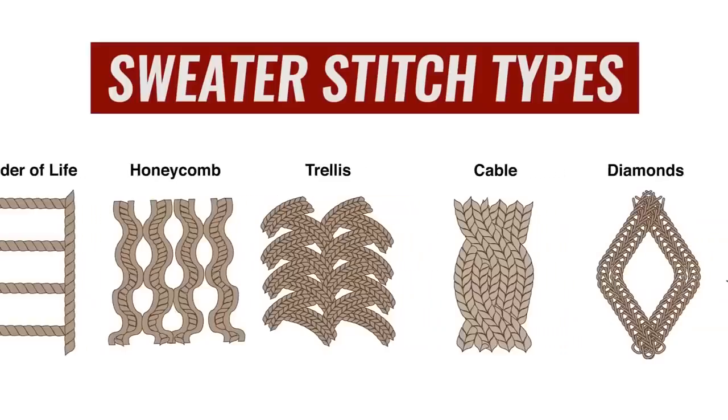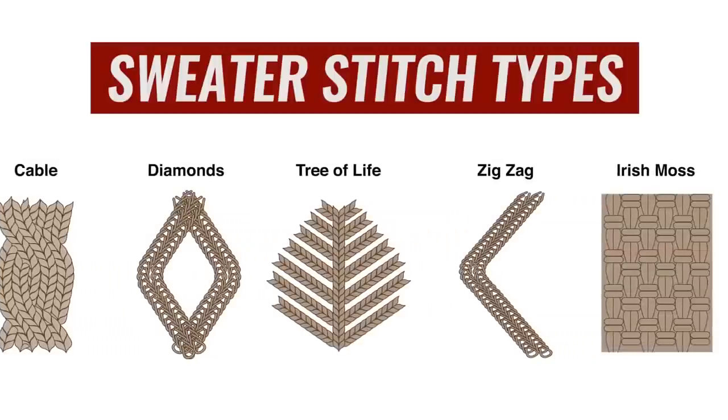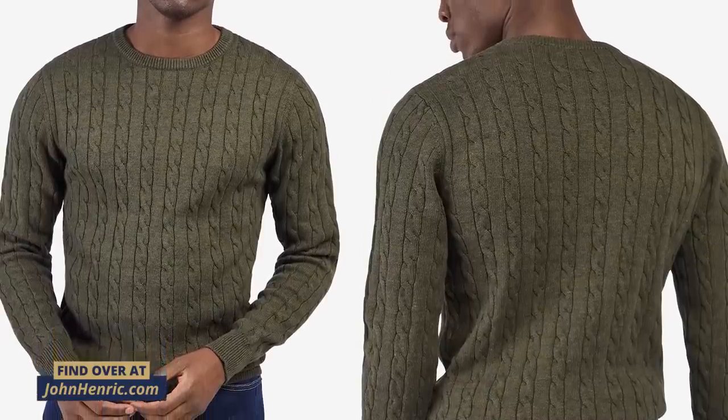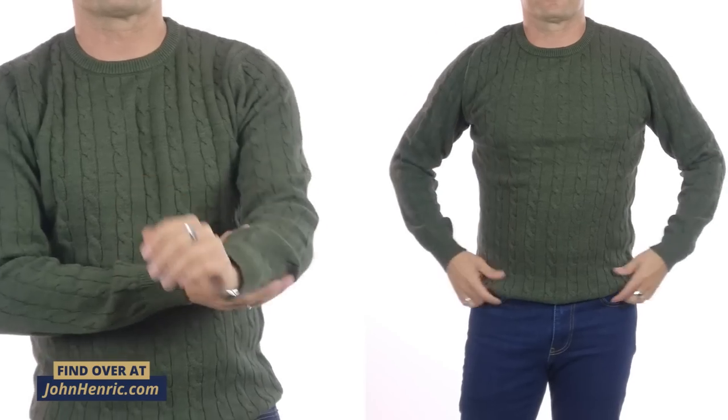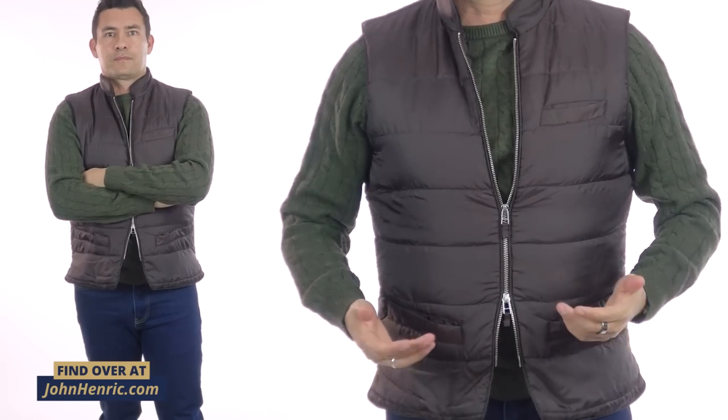Not every sweater in my wardrobe is a turtleneck — I do love them. But let's talk more about cable knit. This is a particular type of stitch that comes from the working class in Ireland, and it has been in classic menswear for over a hundred years. It adds a bit of texture to the overall look and actually helps with insulating properties. You can go with a simple solid color like this dark green — it looks great. You can put it under a brown jacket or a brown vest and it's going to look good.